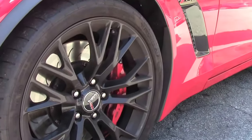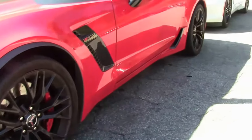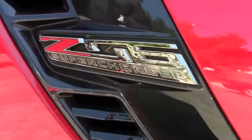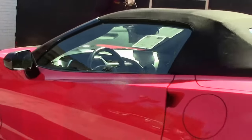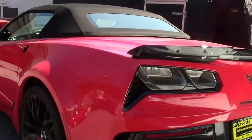This absolutely gorgeous torch red Z06 convertible is one of only 203 built for 2015. It features the black interior and the black top.